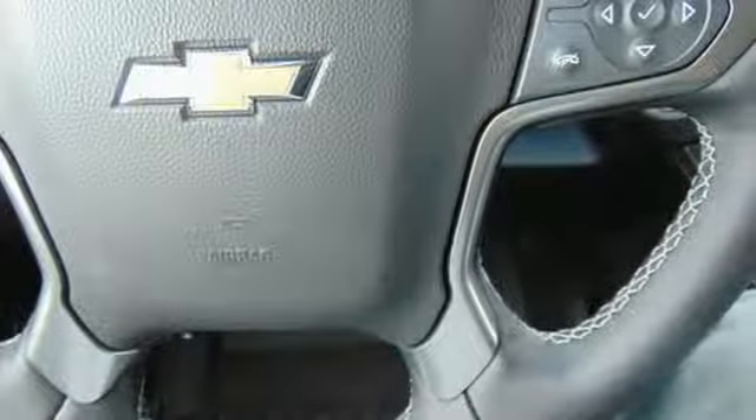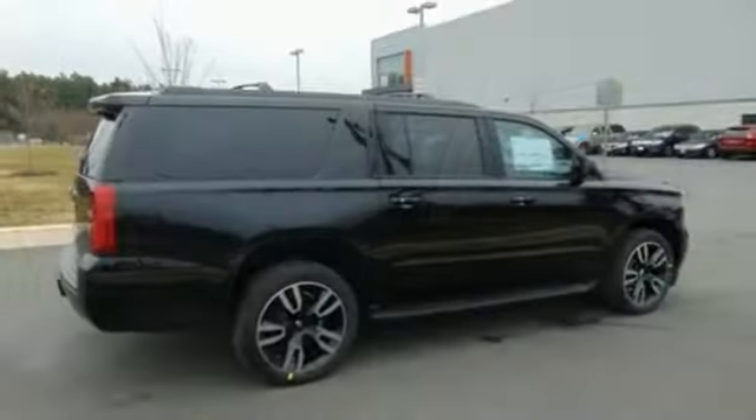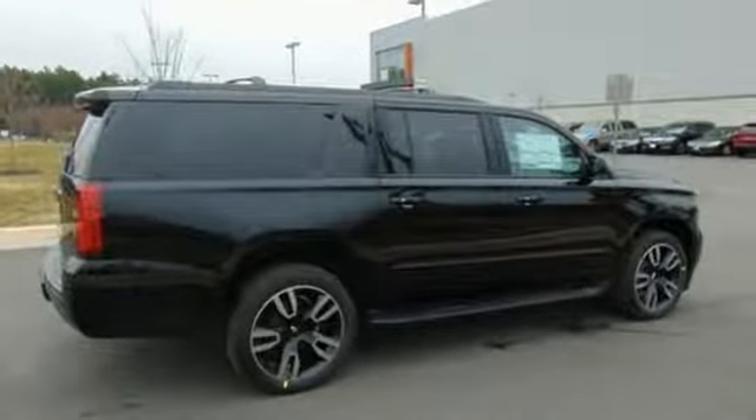Automatic transmission, hands-free lift gate, magnetic fluid-filled shocks and power tilt-down heated mirrors.